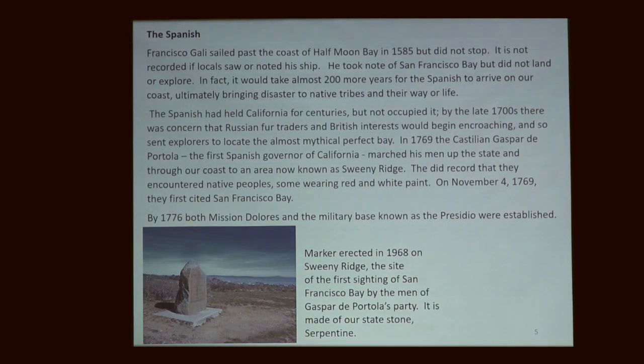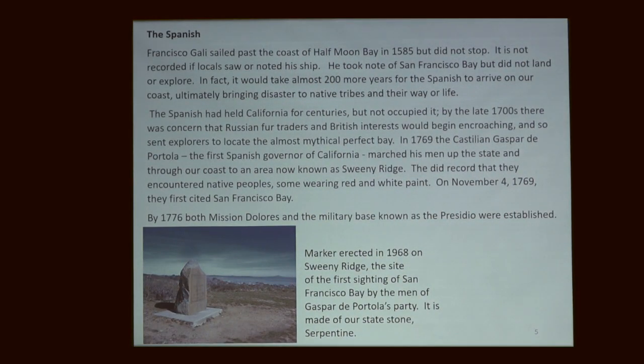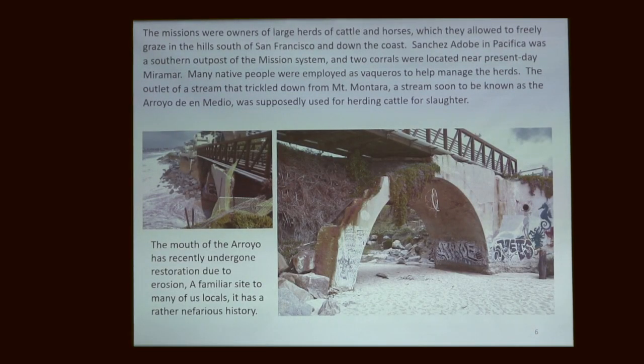I don't have a lot of artifacts I can date from the Spanish period — they weren't really around Half Moon Bay. They were primarily up in San Francisco. But we know they did graze their vast herds of cattle down here. The arroyo at El Medio was actually a key place — I had read they herded cattle in there for slaughter. We know Native tribesmen were probably helping maintain their cattle herds. They had the adobe in Pacifica, so a presence was starting to be established.